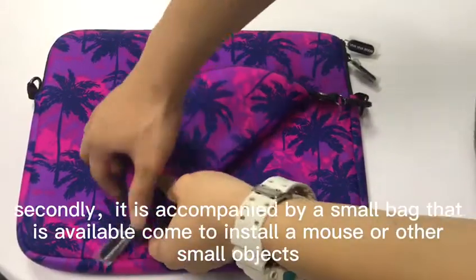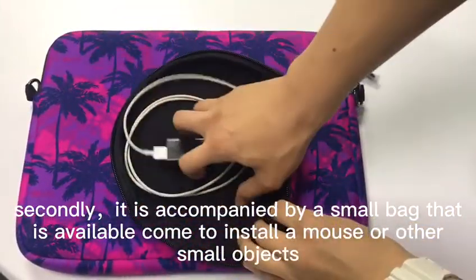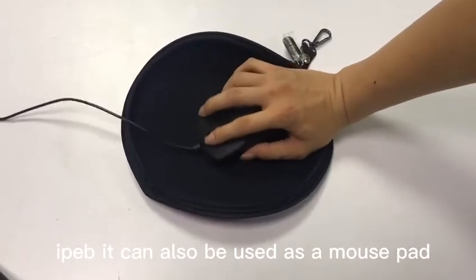Secondly, it is accompanied by a small bag that can be used to store a mouse or other small objects. It can also be opened and used as a mousepad.